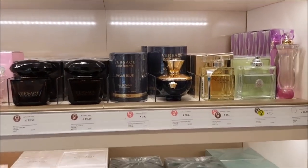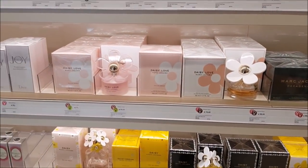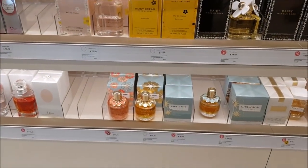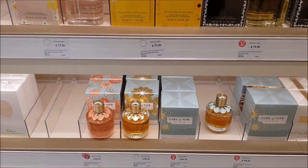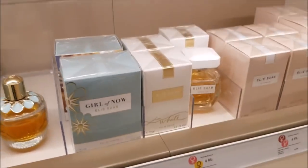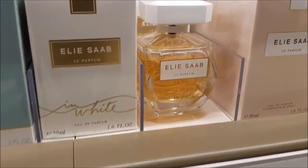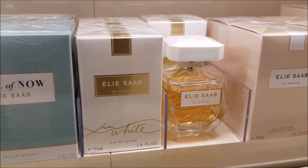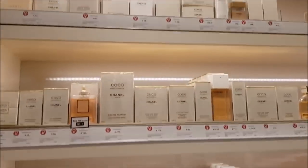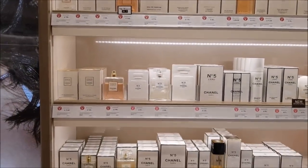We have Versace here and some Marc Jacobs Daisies, with more flankers and the newest release — Daisy Love, oh so sweet! Then I see some Sunshine in there and Girl of Now, and more flankers. My favorite from Girl of Now is probably the Shine. And here I'm talking about Elie Saab Le Parfum in White — I reviewed that a long time ago and didn't like it back then, but I've been testing it here and there since, and because my tastes have been changing, I actually do like it now.